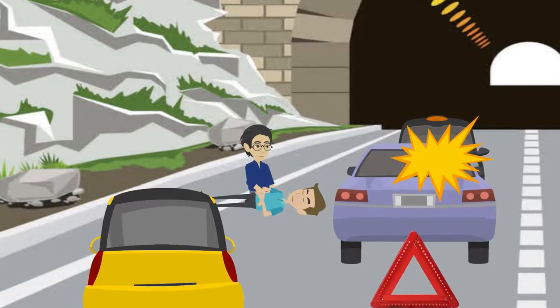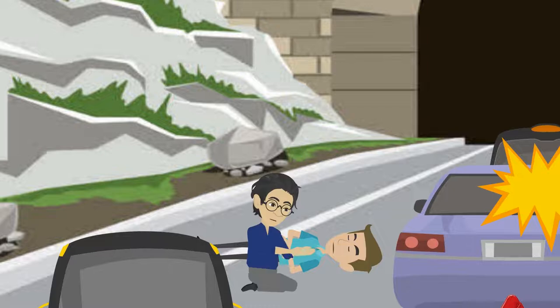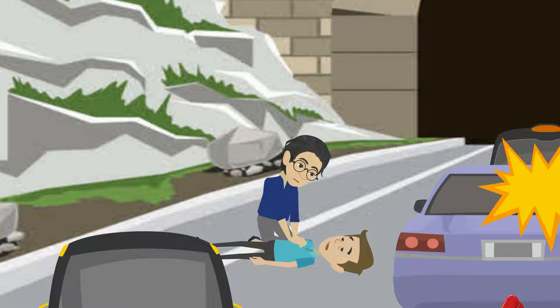3. At the scene of an accident, an adult casualty is not breathing normally. To maintain circulation, place two hands on the center of the chest, then press down 4 to 5 centimeters at a rate of 100 times per minute.